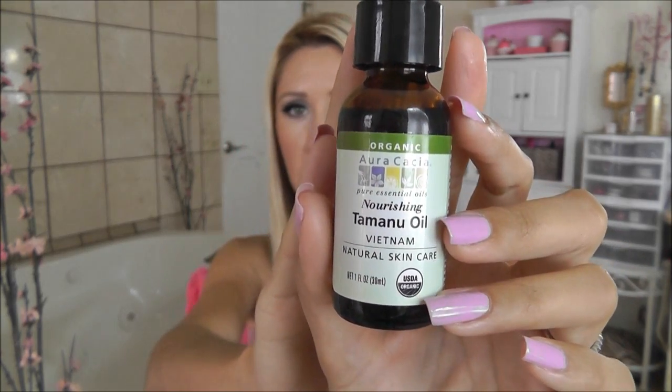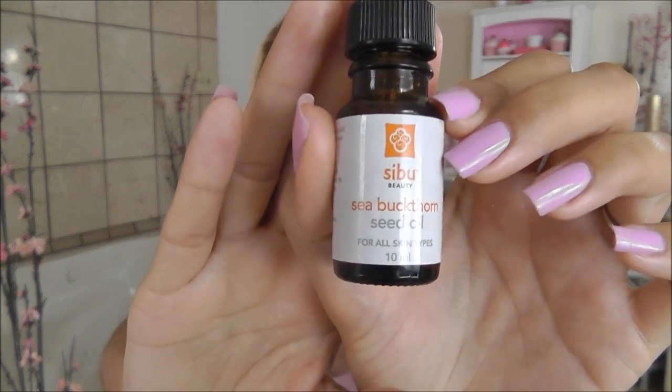Another one is Tamanu oil, which is from Vietnam but also grows in the South Pacific — that's supposed to be really great for scars. Then Sea Buckthorn Oil is another one that's supposed to be great for scars. I'm still testing these out slowly one by one. I can say for sure that tea tree oil and lavender are amazing for acne and acne scarring, and lemon is supposed to be really good for lightening acne scars.